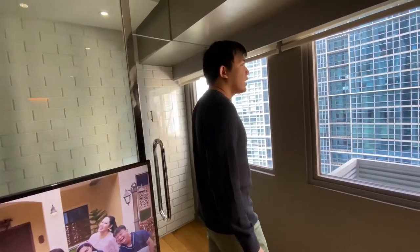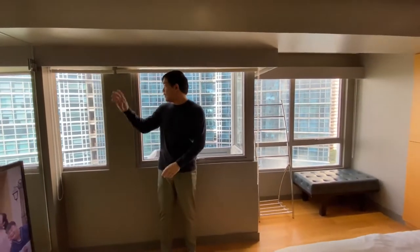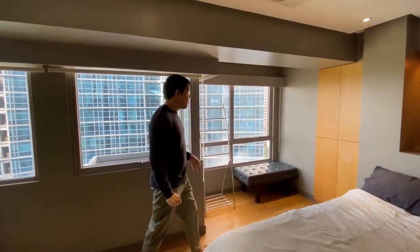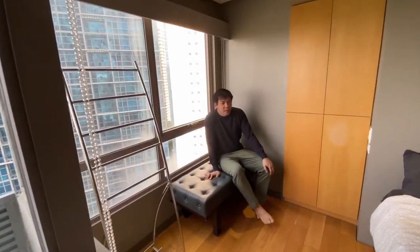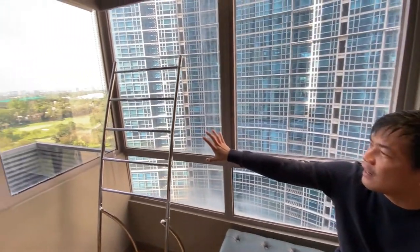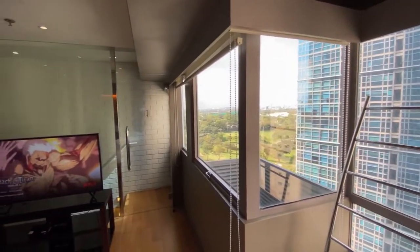You can see a 180-degree view from here all the way to the golf course, which makes it really beautiful. There's also a small couch here so in the morning you can sit and reflect while enjoying the view of the golf course.